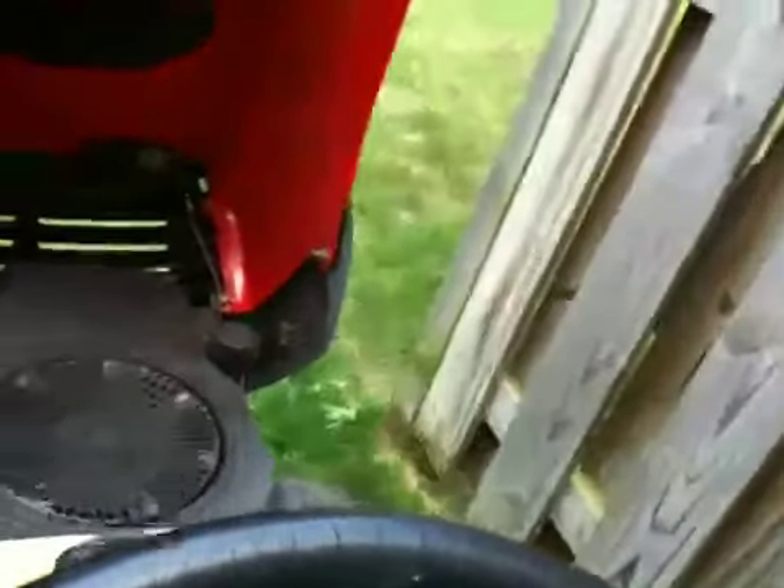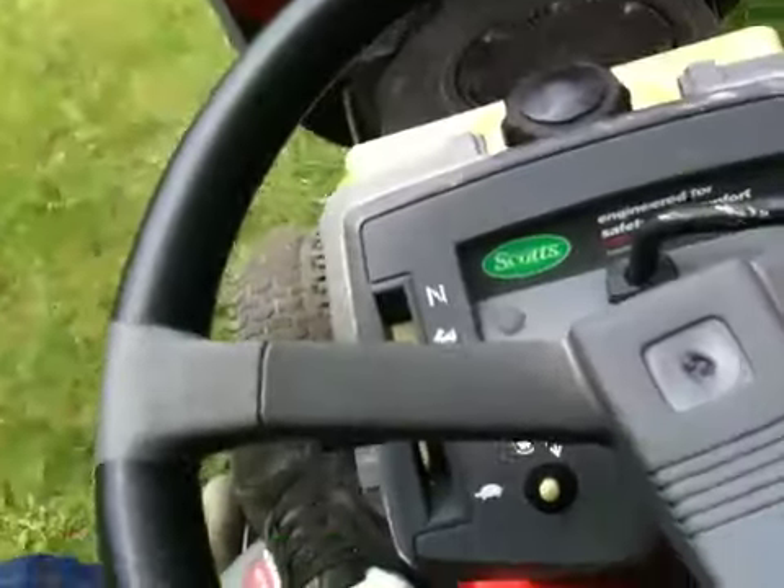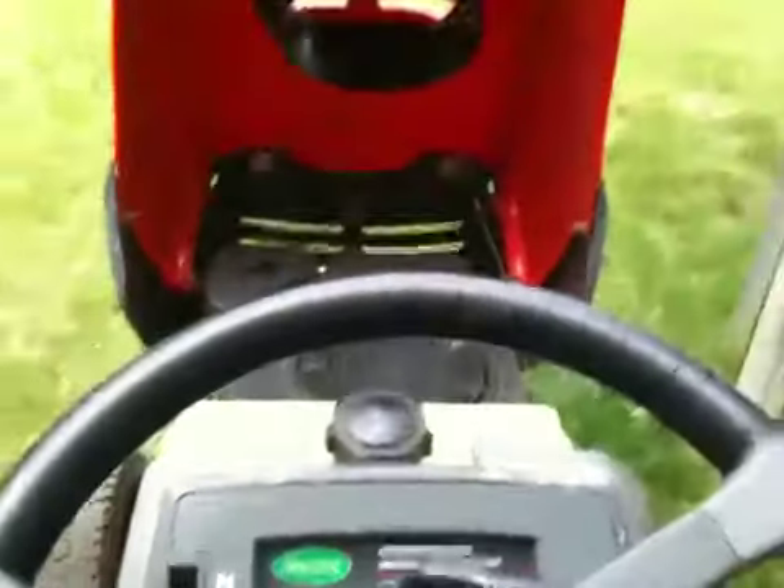Maybe if we give it some RPM. It's done this before, but it hasn't done it in a while. So that's a Kohler low idle for you guys.